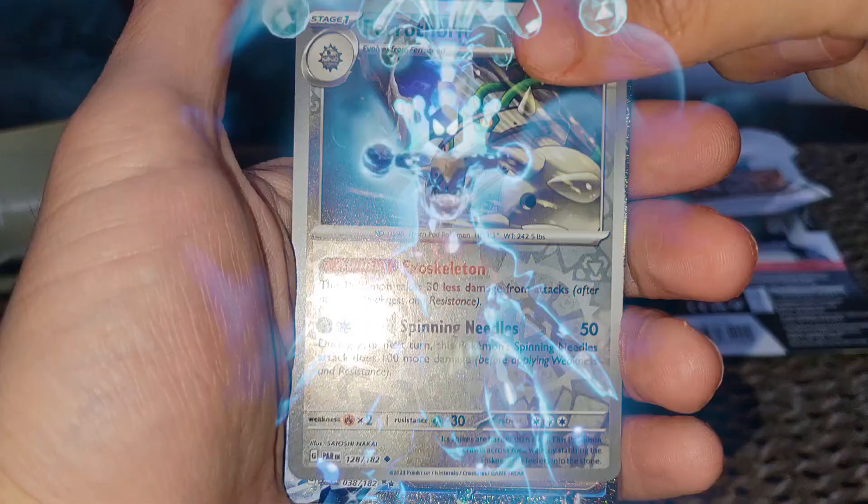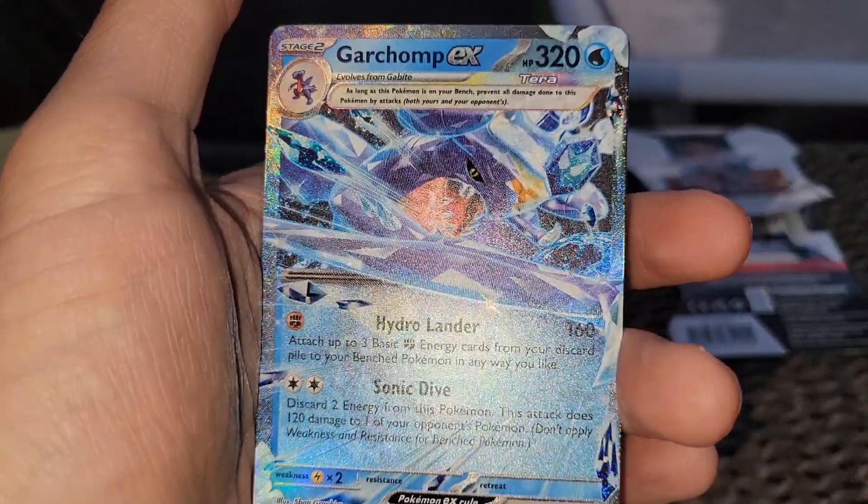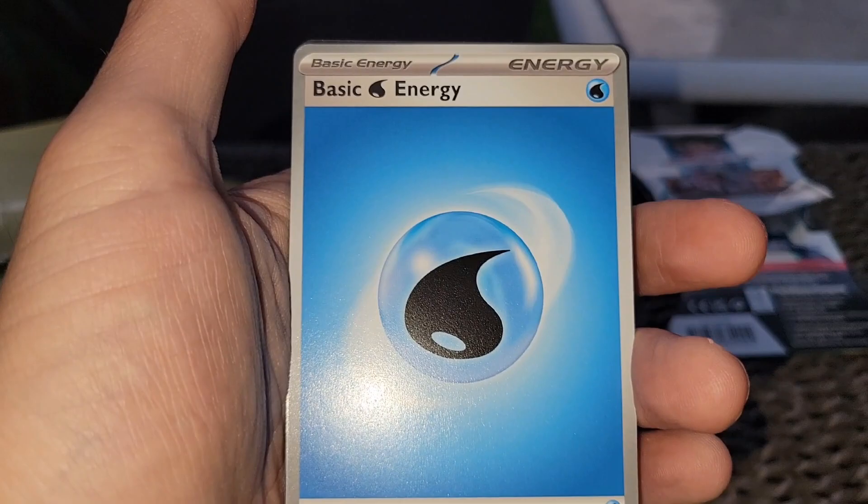Beartic. Ooh — Garchomp ex! Is this a secret rare, guys? You tell me — is this a big banger? This thing looks crazy, this is a banger. Why am I not happy? In the water energy — we just got Cynthia's Garchomp!